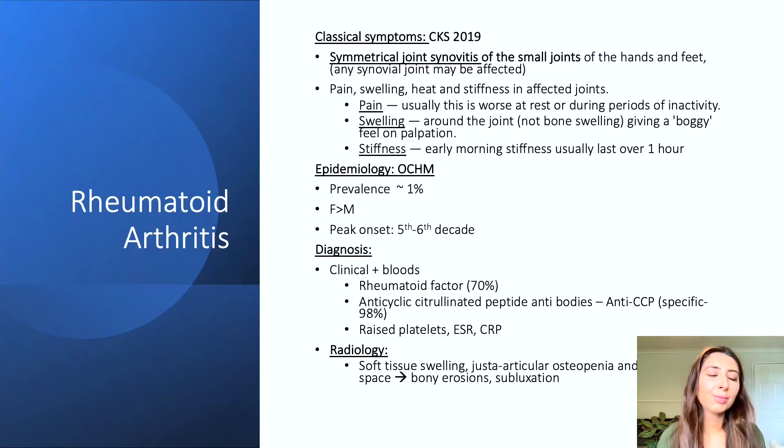Rheumatoid arthritis is made up of classical symptoms. I've taken these from CKS 2019 diagnosis of rheumatoid arthritis, which are a condensed version of the NICE guidelines. In rheumatoid arthritis we'll see symmetrical joint synovitis of the small joints of the hands and the feet, although any other synovial joints may be affected.